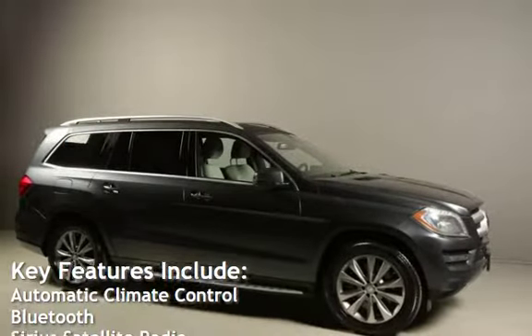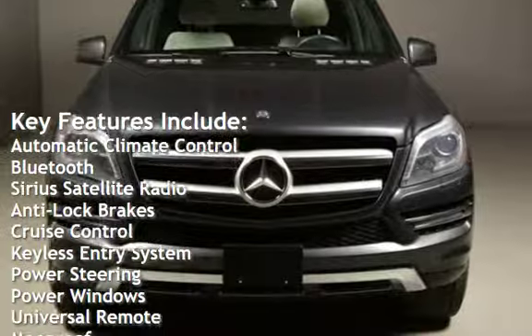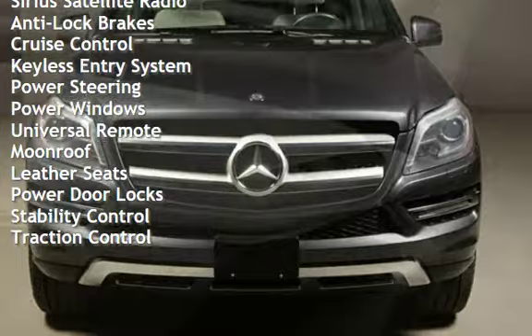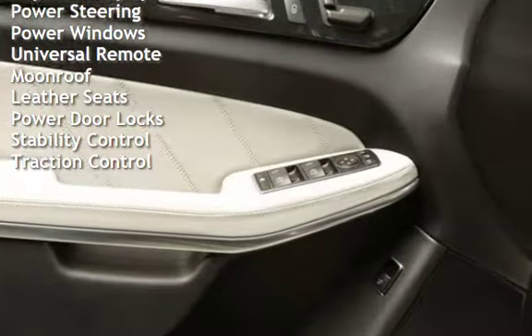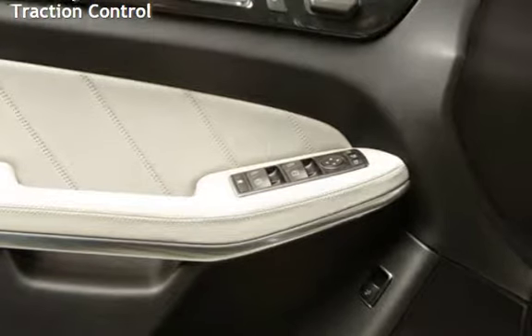Key features include automatic climate control, Bluetooth, Sirius satellite radio, anti-lock brakes, cruise control, keyless entry, power steering, power windows, universal remote, moonroof, leather seats, power door locks, and stability control.